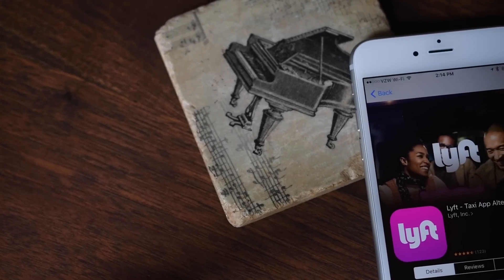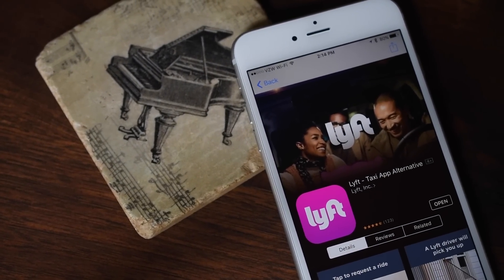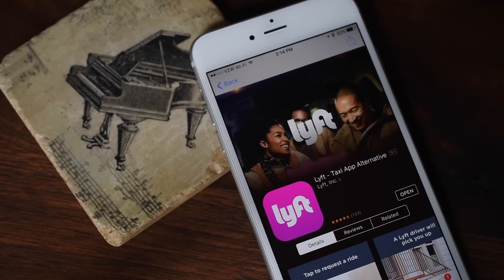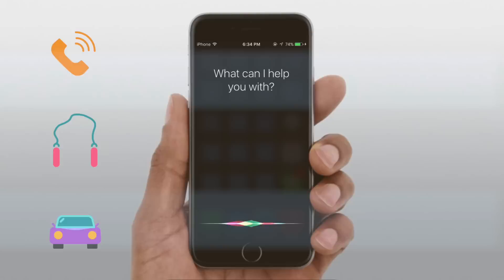It all works within the Siri UI, so there will be a really nice pop-up that will allow you to book your ride, set your location, and pay using Apple Pay without ever having to jump into the application — so it's all really smooth and seamless.